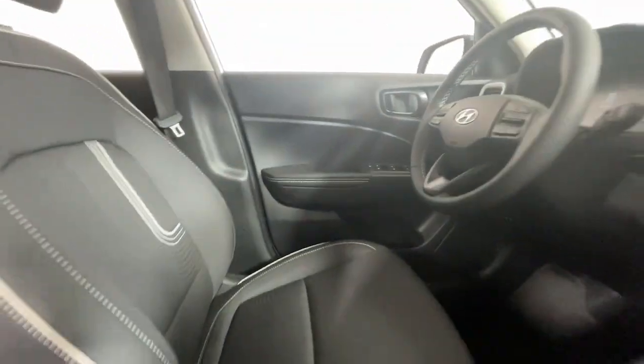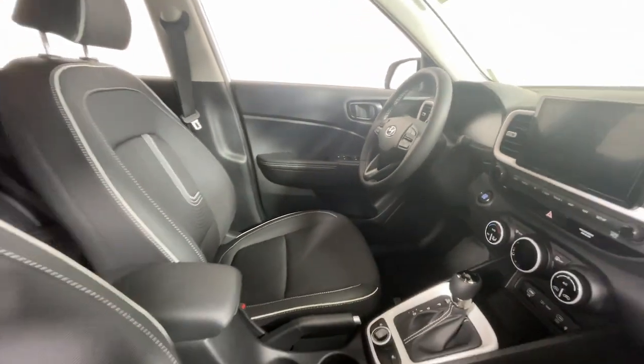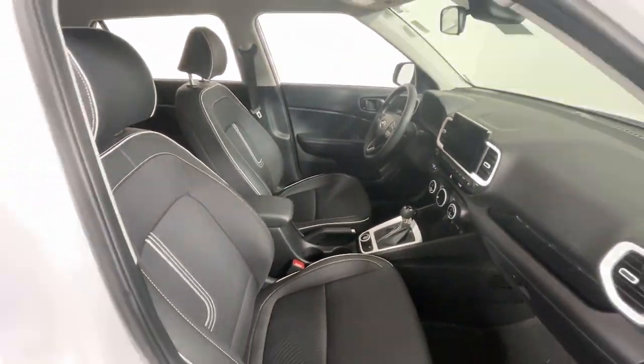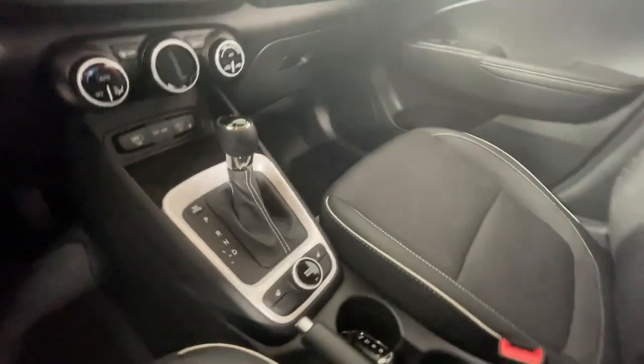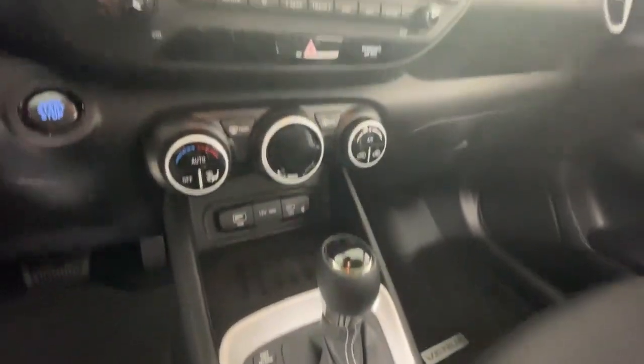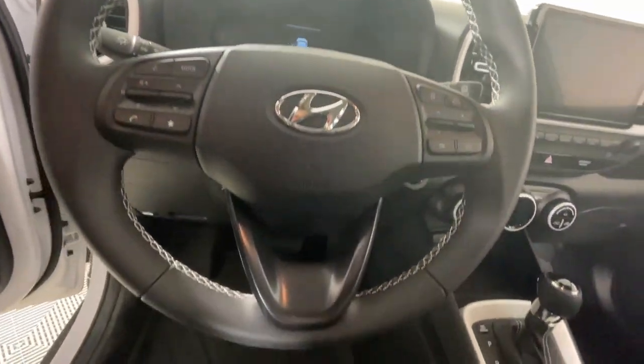The following are some of this vehicle's highlighted options: Apple CarPlay and/or Android Auto, Navigation System, Keyless Entry, Satellite Radio, Heated Mirrors, Electronic Stability Control, Aluminum Wheels, Heated Front Seat, Steering Wheel Audio Controls, and Alarm.